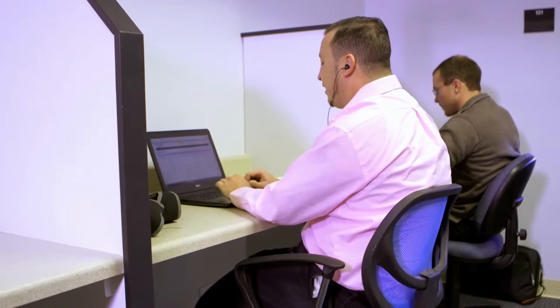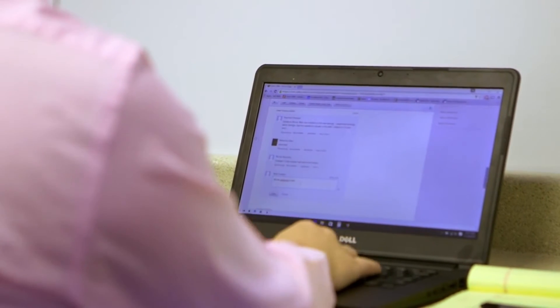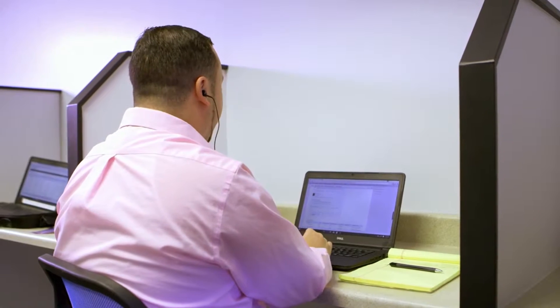Right now, we've got about 85 employees, and pretty much everybody is tuned in with Zoho on a day-to-day basis, whether it's the sales guys using it as a CRM to track their sales efforts or whether it's our operations team tracking the progress of our jobs.